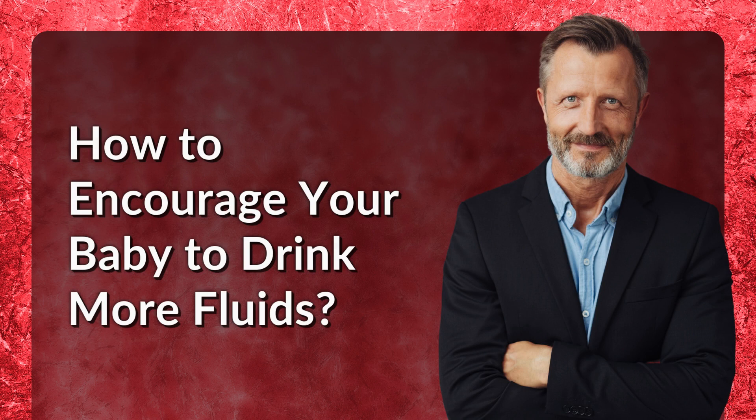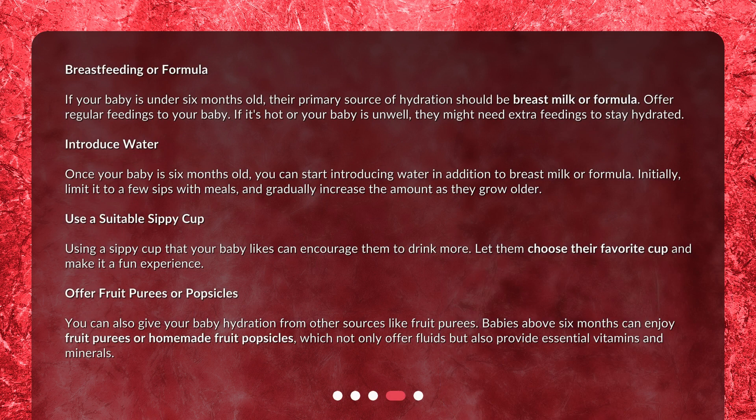How to encourage your baby to drink more fluids? Breastfeeding or formula: if your baby is under 6 months old, their primary source of hydration should be breast milk or formula. Offer regular feedings to your baby. If it's hot or your baby is unwell, they might need extra feedings to stay hydrated.